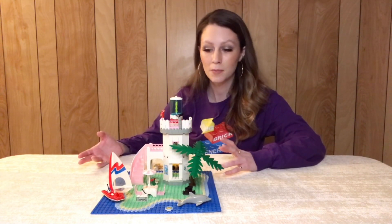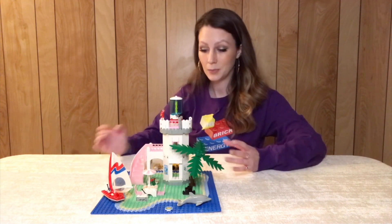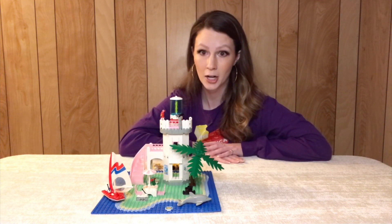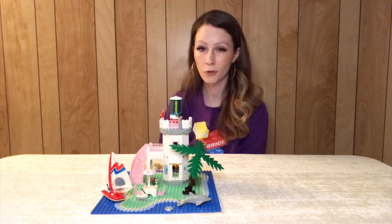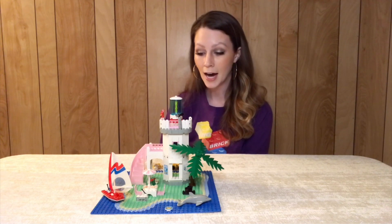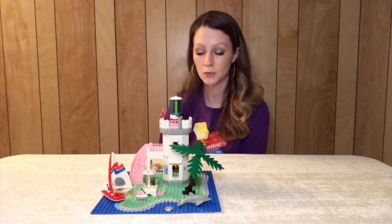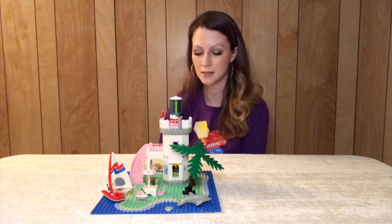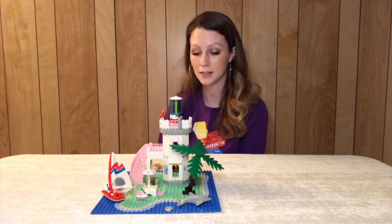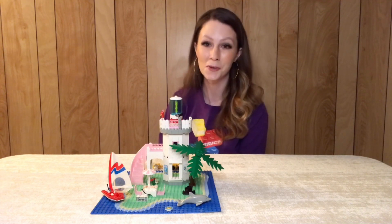It does come with four minifigures and it is a beautiful design. It is, unfortunately, very expensive to get in America at least presently. But if you are a Paradisa collector like I am, I definitely recommend checking this set out if you haven't already. Paradisa had a short run — less than 20 sets — so in the long run, if you're trying to collect all of them, definitely add this one to your list, because it's totally worth it. It's a beautiful set, a great design, and a super fun build.